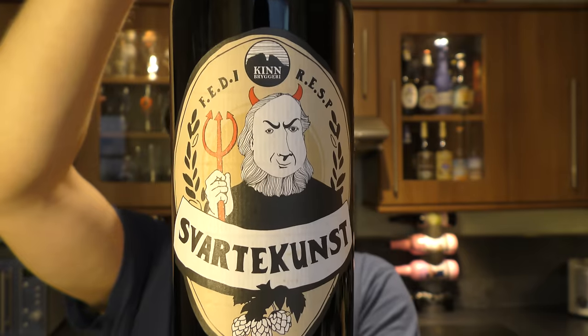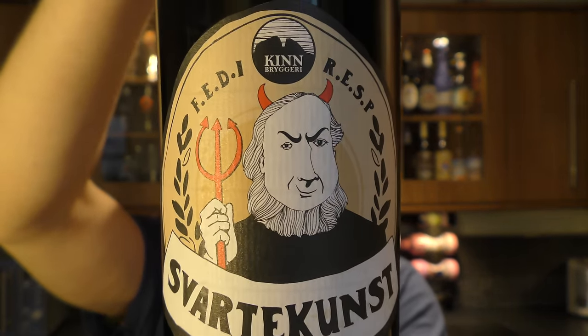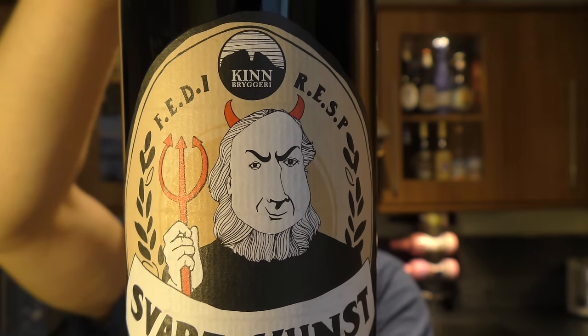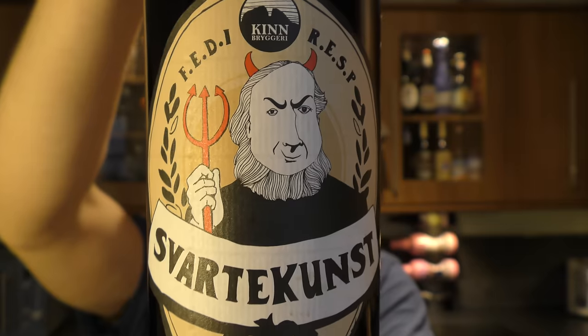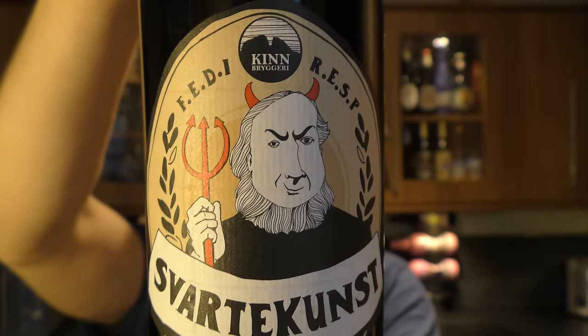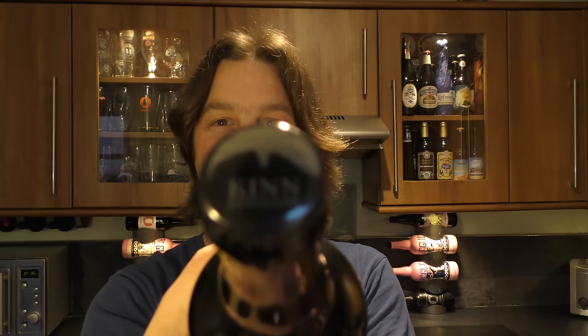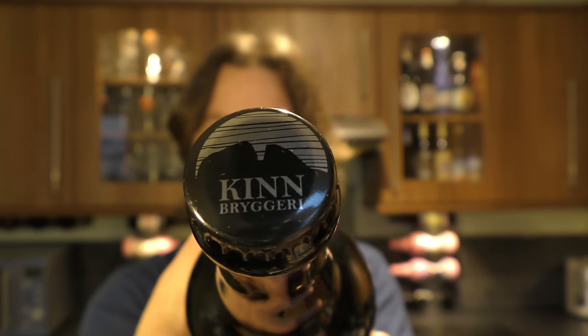This is Kinn Breweries, it's Svartkunst. See them letters up there - look at them carefully. This is a 10.5% ABV, their Foreign Extra Double Imperial Russian Export Stout Porter. There's the bottle cap. Thank you very much to Helge, who was kind enough to send this beer from Norway. It's a Norwegian craft beer. Kinn Breweries - I've reviewed a lot of their beers now, thanks to Helge, and they've been absolutely fantastic.